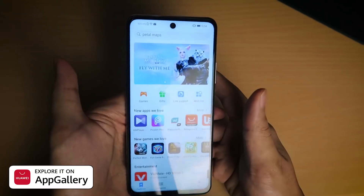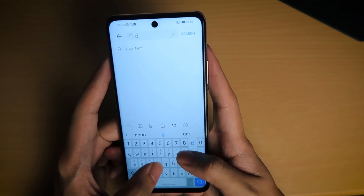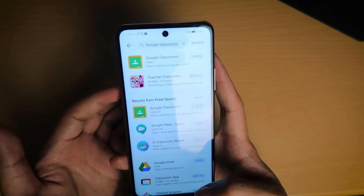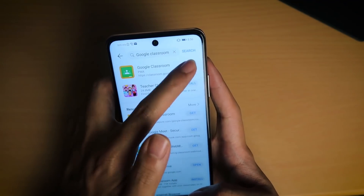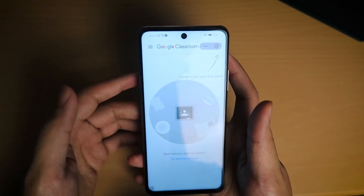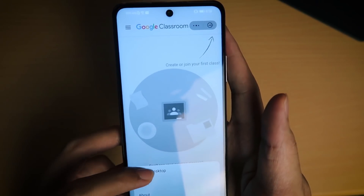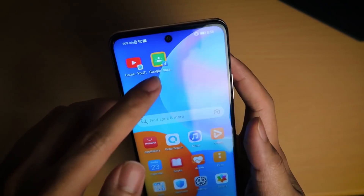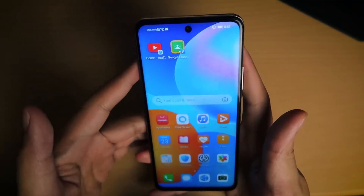For students, one important app they would need is Google Classroom. You can simply search for it in the Huawei App Gallery and it comes up right away. Once you're signed into your Google account on Google Classroom, click the three dots and then 'Add to Desktop.' It's going to add it to your home screen, and now you've got Google Classroom on your Huawei phone — super simple.